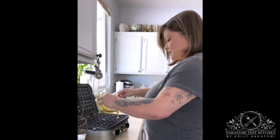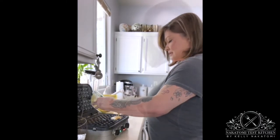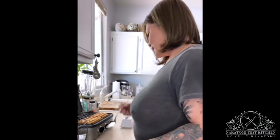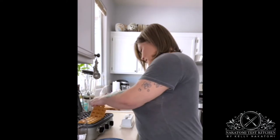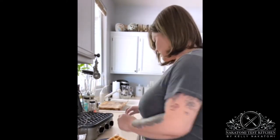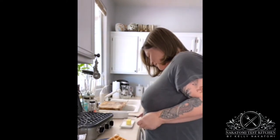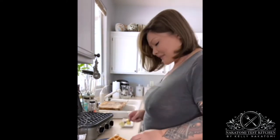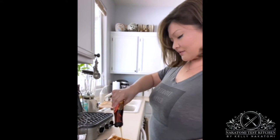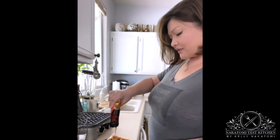It already smells so good because of the pumpkin pie spice. I get these golden waffles — so yummy, I love these. I have them probably once or twice a week. You know the perfect thing for waffles is butter.